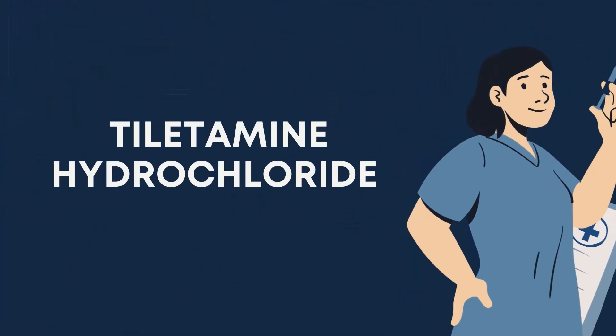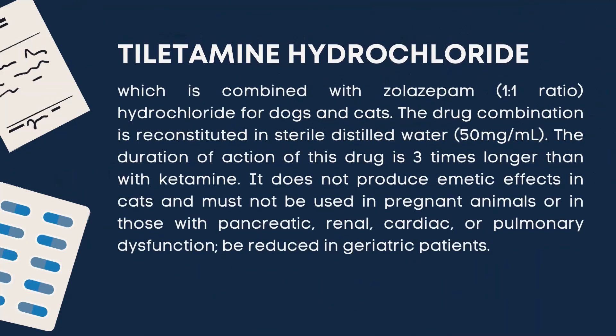The third type of dissociative anesthetic is tiletamine hydrochloride, which is combined with zolazepam in a 1-to-1 ratio for dogs and cats. The drug combination is reconstituted in sterile distilled water, and the duration of action is 3 times longer than with ketamine. It does not produce an emetic effect in cats and must not be used in pregnant animals or in those with pancreatic, renal, cardiac, or pulmonary dysfunction, and the dose must be reduced in geriatric patients.